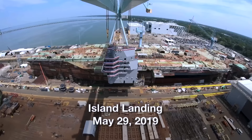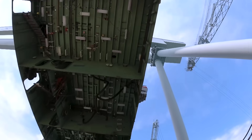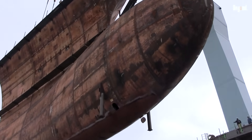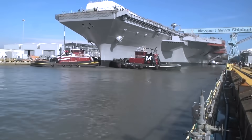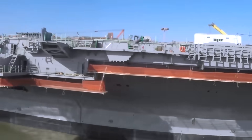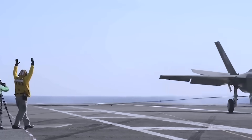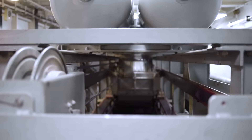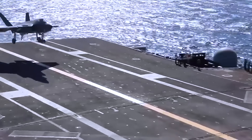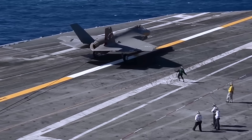John F. Kennedy has been built from the keel up with design features that transform it into a true command platform at sea. Every system has been engineered to increase combat power, reduce manpower requirements, and enhance survivability in contested environments. One of the most critical advances is the advanced arresting gear, which replaces older recovery systems with a safer, more reliable design capable of handling both current and future generations of aircraft. This allows the Kennedy to recover everything from lightweight unmanned systems to heavy strike aircraft with greater precision and reduced wear on the airframe.